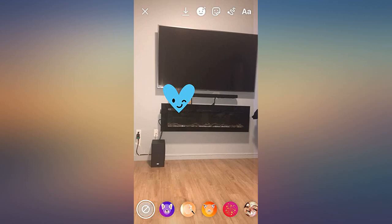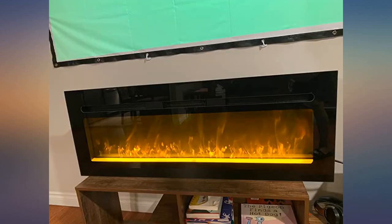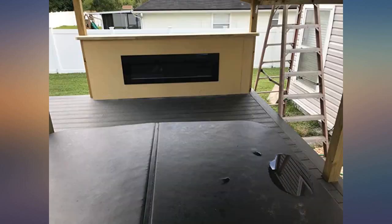So far it is great. It came on time and I had it installed on my back patio deck and it looks really good on there.